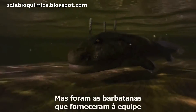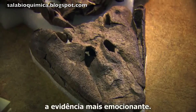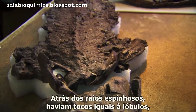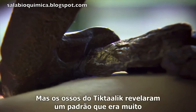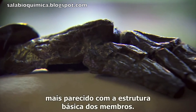But it was the fins that provided the team with the most exciting evidence. Behind the spiny rays there were lobe-like stumps like those of the coelacanth, but Tiktaalik's bones revealed a pattern that was much closer to the basic structure of limbs.